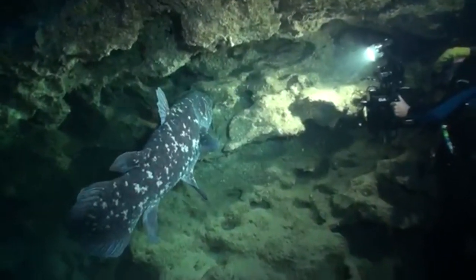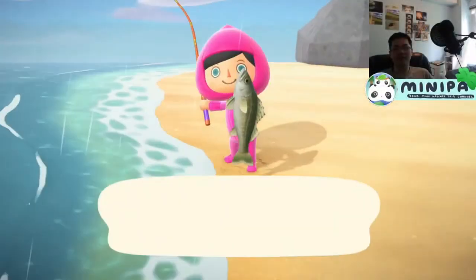This ugly bastard was thought to have gone extinct 65 million years ago, until some dude fishing for sea bass randomly found it in 1938. Wow, I wish that was me.